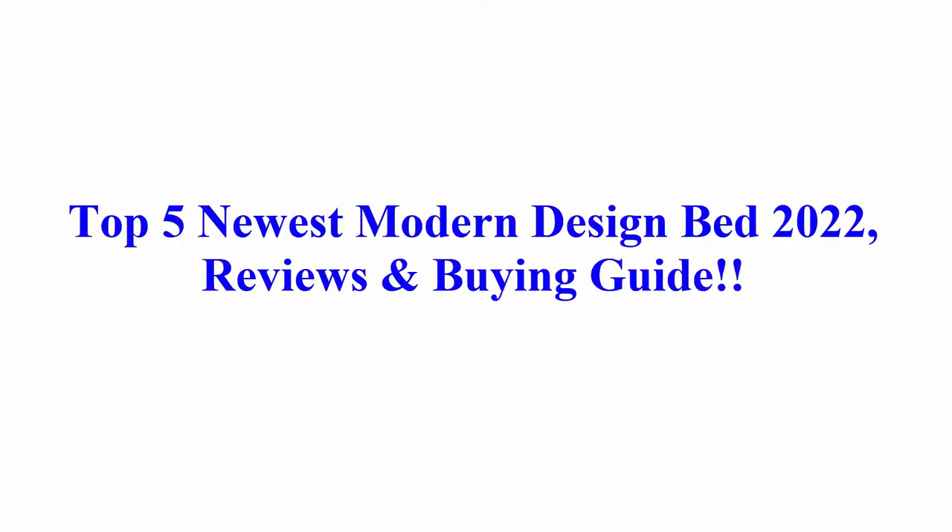Welcome to Best Quality Reviews. Top 5 Newest Modern Design Bed 2022 Reviews & Buying Guide.